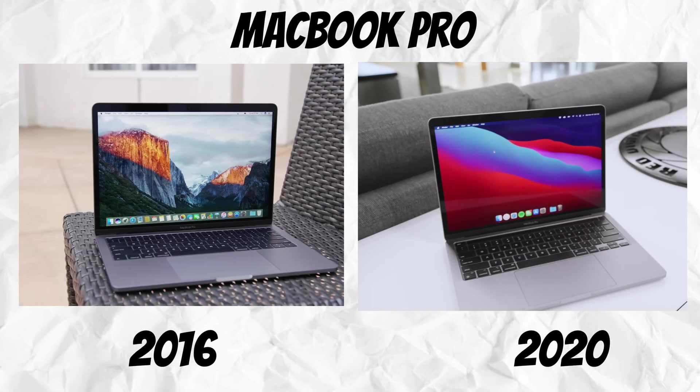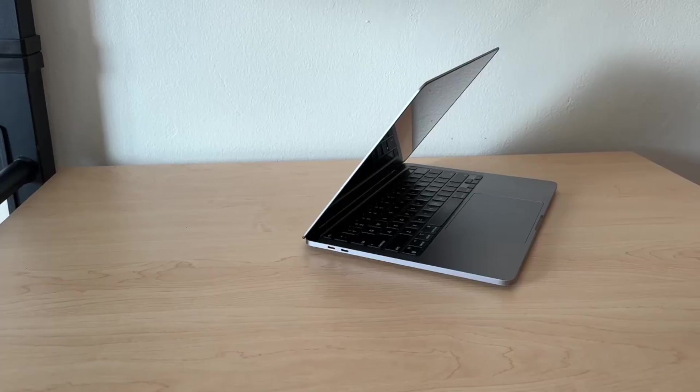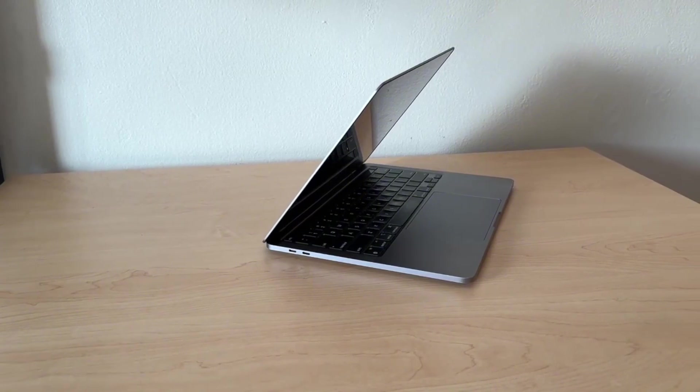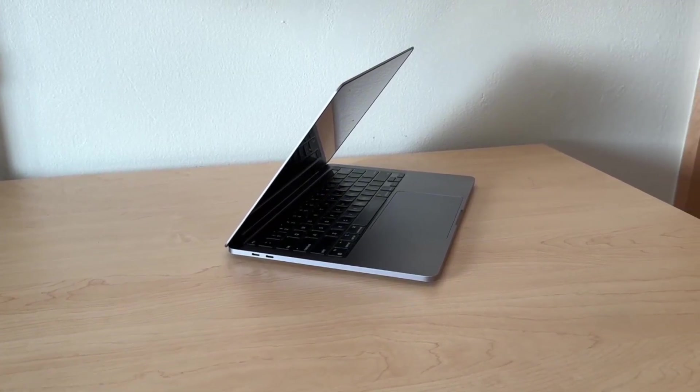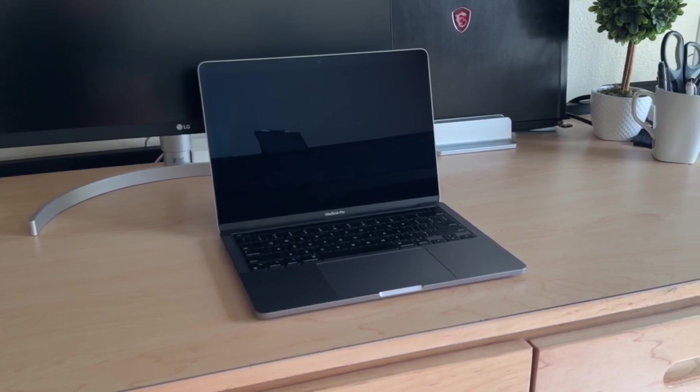Let's dive right in to whether this laptop is really worth it for your money in 2024. The first thing on my list is the design of the M1 2020. This M1 2020 uses the same design as the 2016 MacBook Pro — they used the same design all the way through to this M1 2020. This design is still very sleek, very portable and very nice. The M1 comes in two colors: gray and silver. I got the gray color.